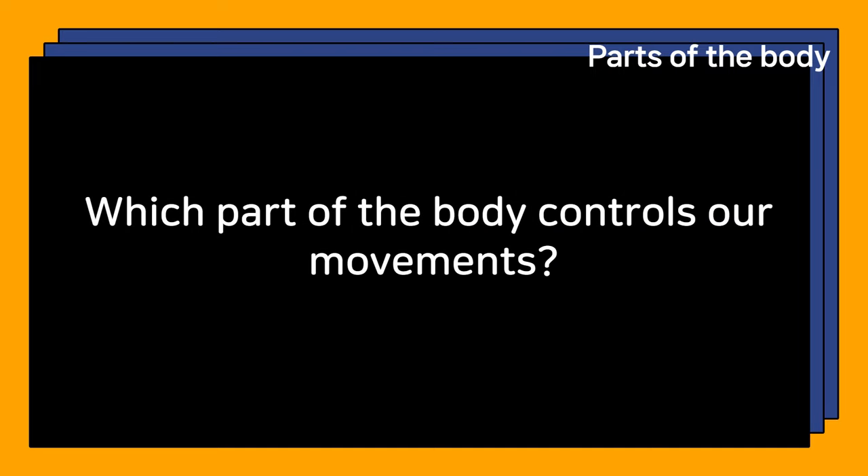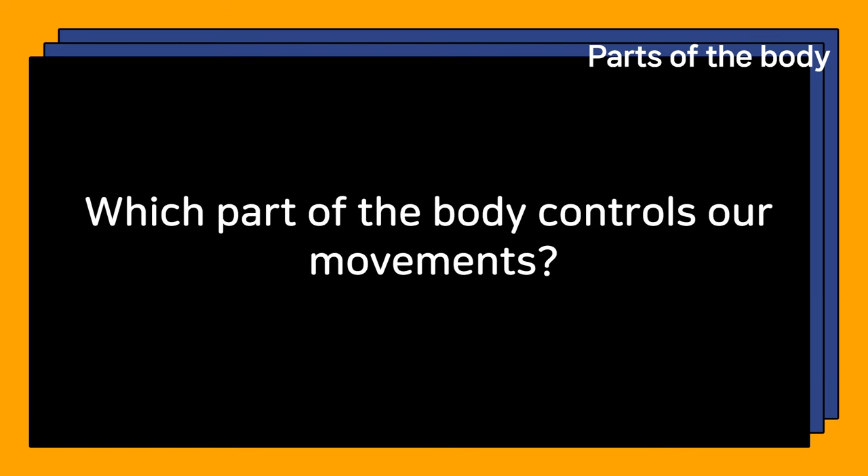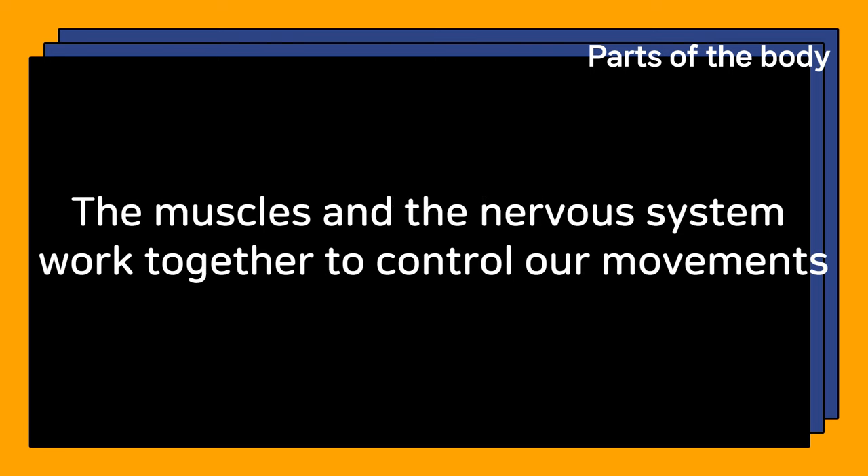Which part of the body controls our movements? The muscles and the nervous system work together to control our movements.